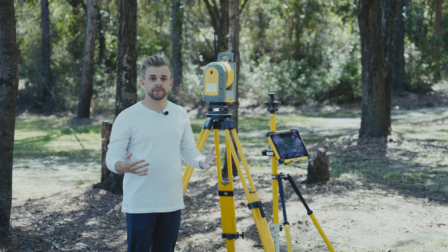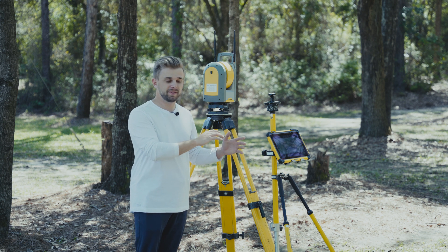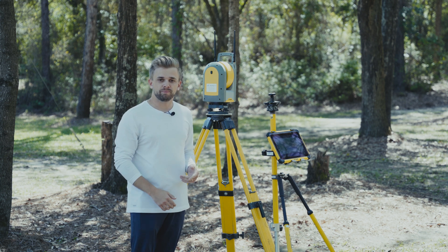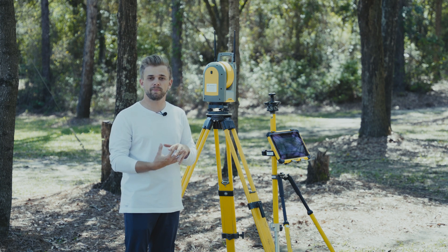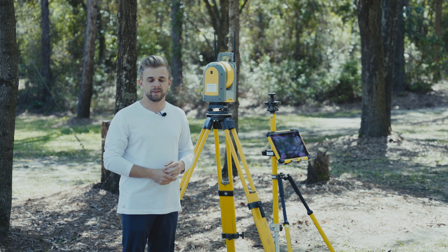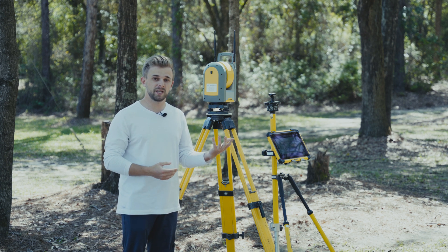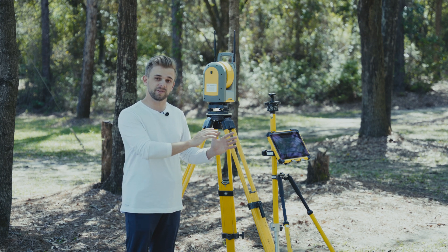No matter your project size, with Trimble and BuildingPoint, you're able to load any type of drawing into this tablet right here — PDF, 3D model, 2D CAD file. You can even overlay multiple drawing types. Let's say you had a civil plan and you want to overlay a PDF on top of that, a CAD file, to make sure that your PDF is on state plane coordinates. You're able to do all of this within Trimble Field Link software.